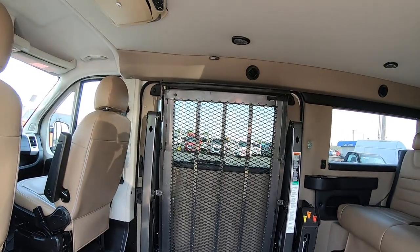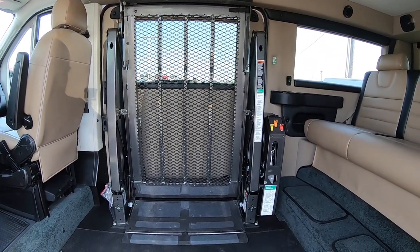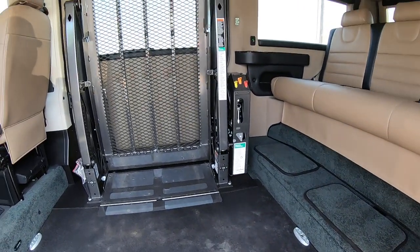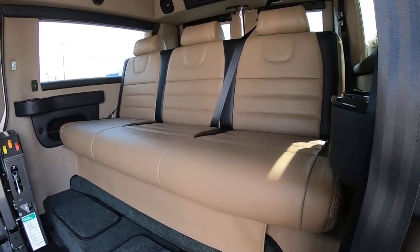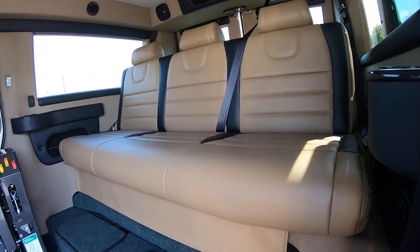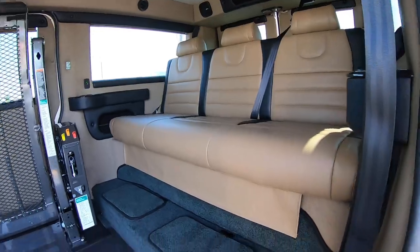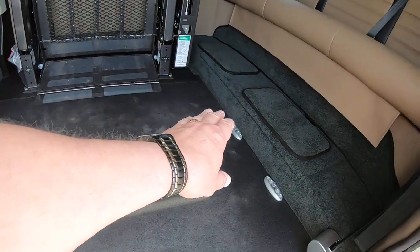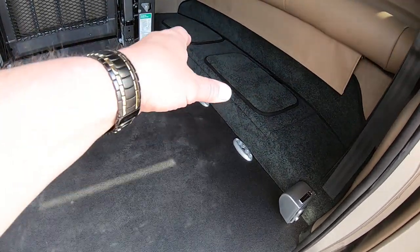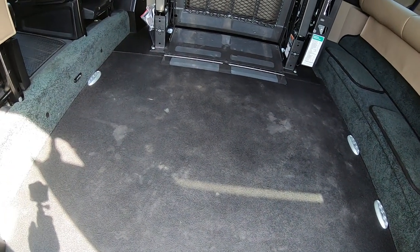Now I'll show you the power lift — that's a Braunability, 750-pound lift. In the rear there's a sofa that seats three and lays down to make a bed; it's manual. The floor has a hard compound with a rough texture — more durable than rubber, which stretches and tears over time. You've got four Q-straint lockdowns in the floor: two up front for a chair and two in the rear for a scooter or whatever you need.